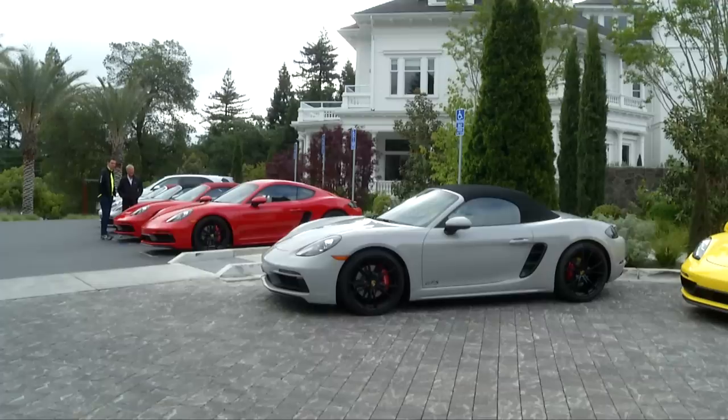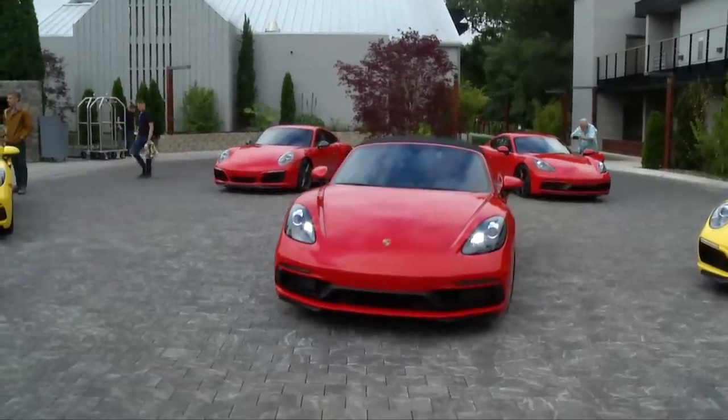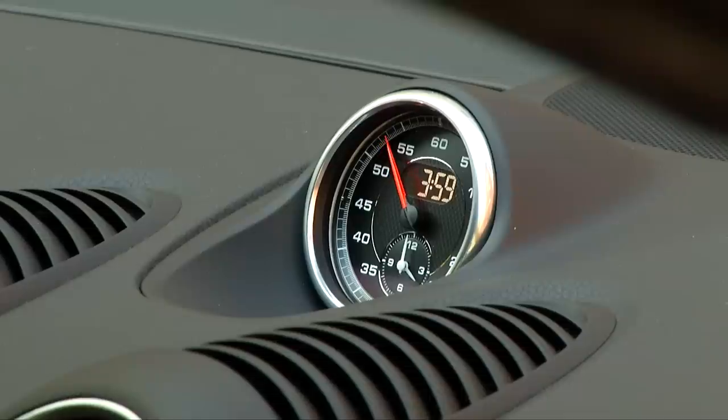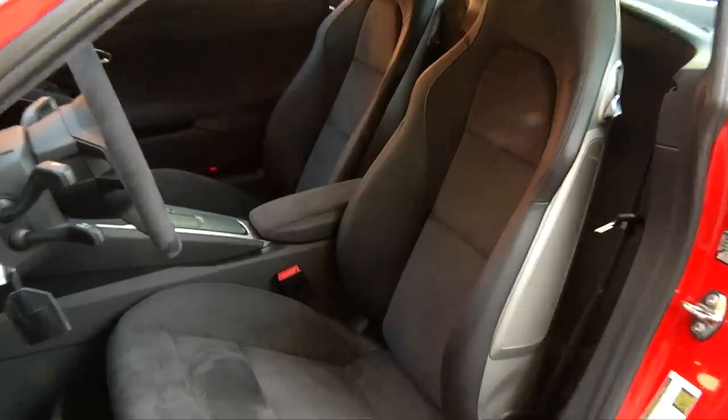Porsche has invited myself and a number of other automotive journalists to California's Napa Valley to show off the changes. Checking the GTS box automatically gets you the Sport Chrono Package, Porsche Active Suspension Management, Sport Exhaust for a little extra growl when wanted, and excellent upgraded sport seats.